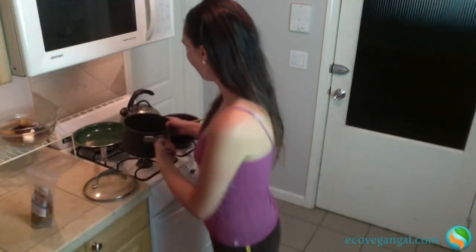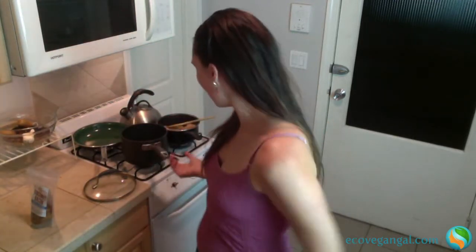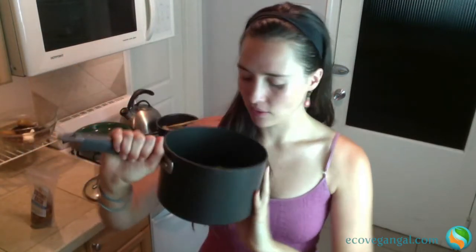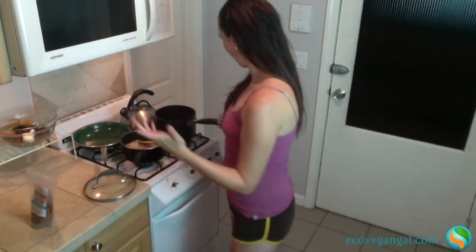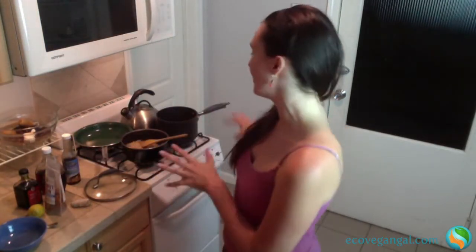Typically I would steam the Brussels sprouts, but I don't have my steamer in this kitchen, so I'm just going to boil them. It's always an experiment. I filled up the pan about to the halfway point of the Brussels sprouts and I'm just going to boil them until they're nice and tender. The Brussels sprouts are just about done, so I turned off the heat and I'm going to let them sit in the warm water while I make the dressing.